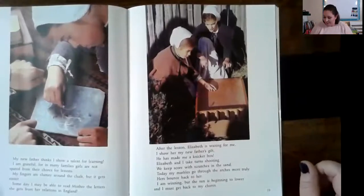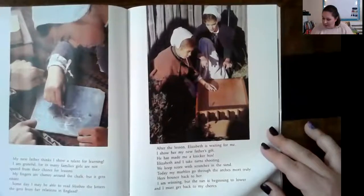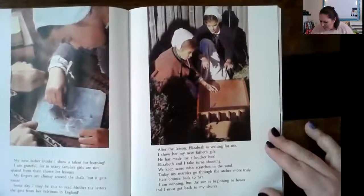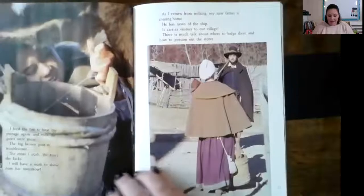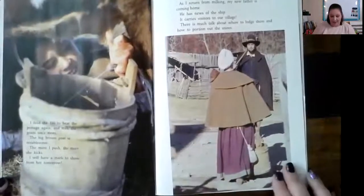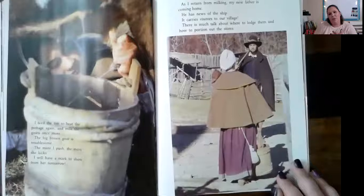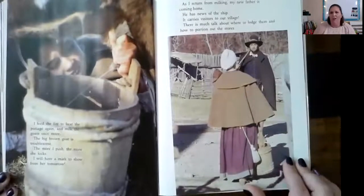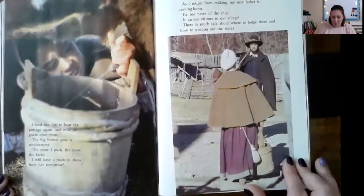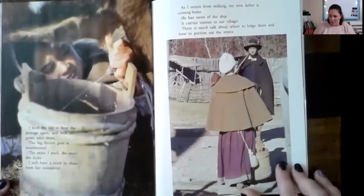'I am winning, but the sun is beginning to lower, and I must get back to my chores.' How interesting, though — they played games. 'I feed the fire to heat the pottage again and milk the goats once more.' Goat's milk is so yummy. 'The big brown goat is troublesome. The more I push, the more she kicks. I will have a mark to show from her tomorrow.'